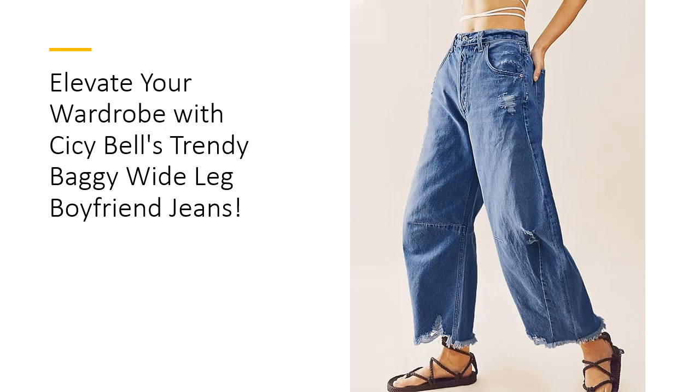Experience unparalleled comfort with a mid-rise and loose fit that allows for freedom of movement. These baggy boyfriend jeans are designed for everyday wear, whether you're running errands or enjoying a casual outing. Their versatility shines through as they pair effortlessly with everything from sleek tanks to oversized sweaters. With Sissy Bell's Wide Leg Jeans, you'll feel confident and stylish no matter the occasion.